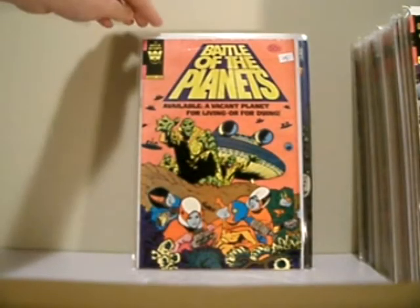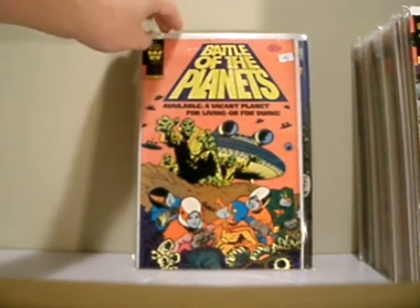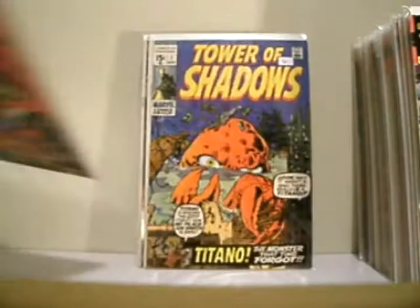Battle of the Planets, issue 10. This is the original series — 1979. Beautiful cover. This is my second copy of this. Tower of Shadows, number seven, and Titano. This is Kirby artwork here.